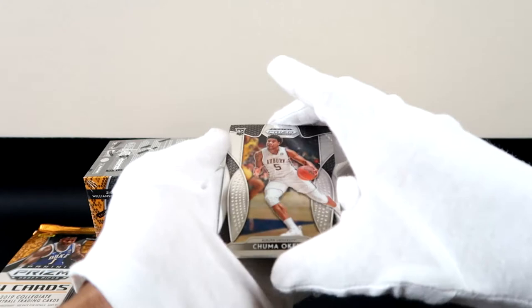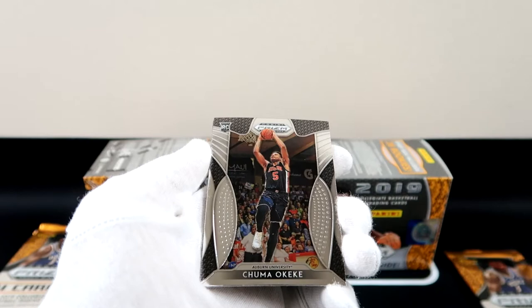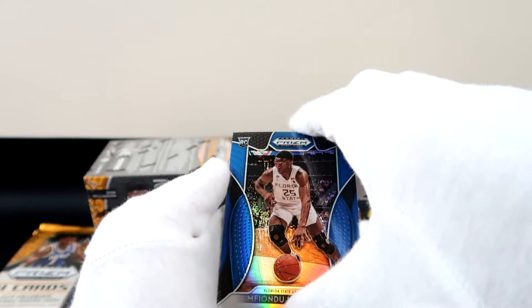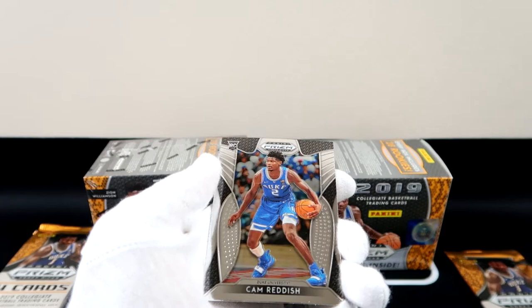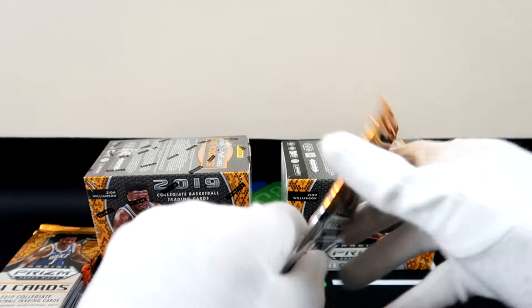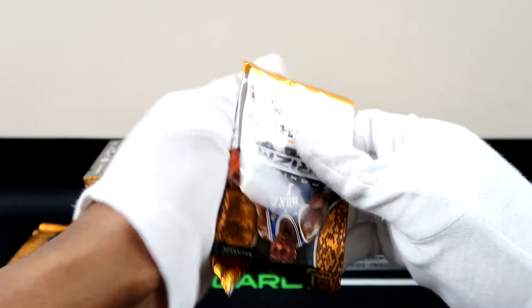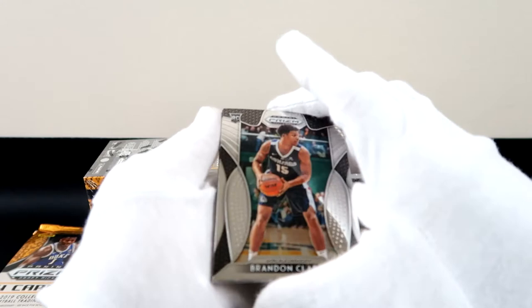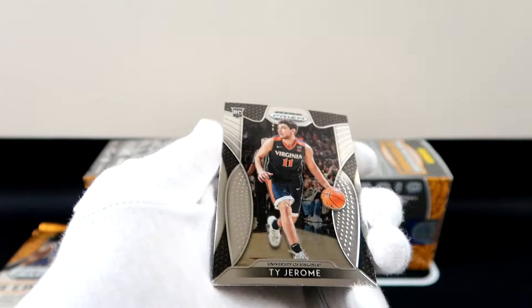One thing about these is you want back-to-back. We got different colored jerseys, that's pretty fire. Here we go — one of the blue parallels that you can pull. I don't believe it's numbered, but we'll check the back. Yep, not numbered. Then Cam Reddish — we were one off from the blue parallel. We don't have a Ja Morant yet, we have everybody else. Like there's Brandon Clark.